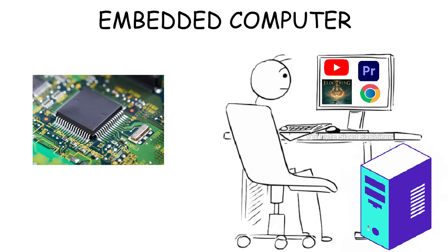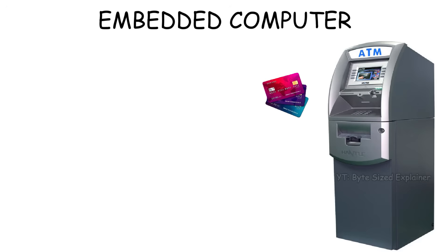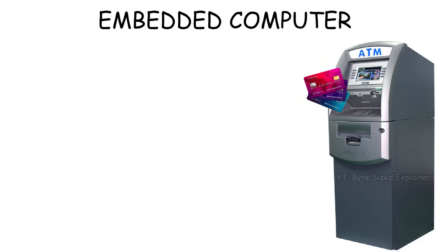But even though they have the same parts, an embedded computer isn't built to do many different tasks like a PC — it usually handles just one specific job. For example, the embedded system inside an ATM is built only to read your card, confirm the bank, and give out the money.